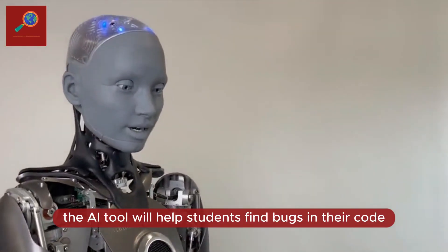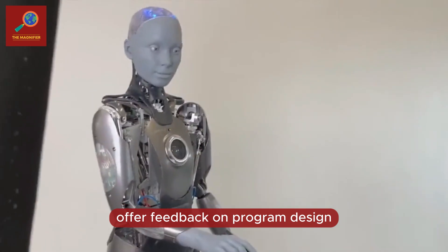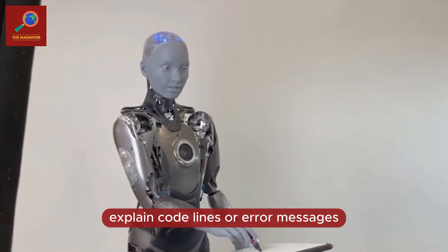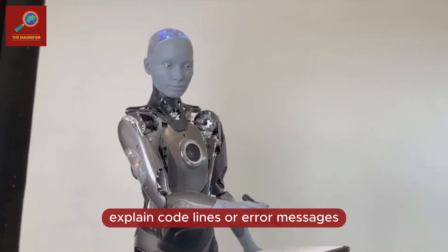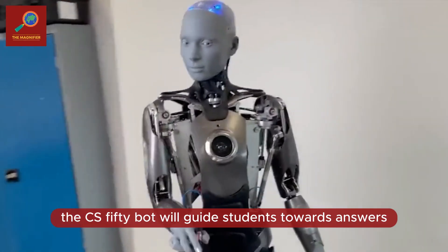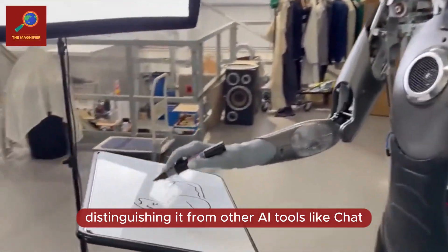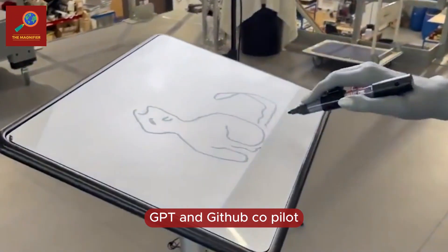It is anticipated that the AI tool will help students find bugs in their code, offer feedback on program design, explain code lines or error messages, and address individual queries. The CS50Bot will guide students towards answers rather than providing direct solutions, distinguishing it from other AI tools like ChatGPT and GitHub Copilot.